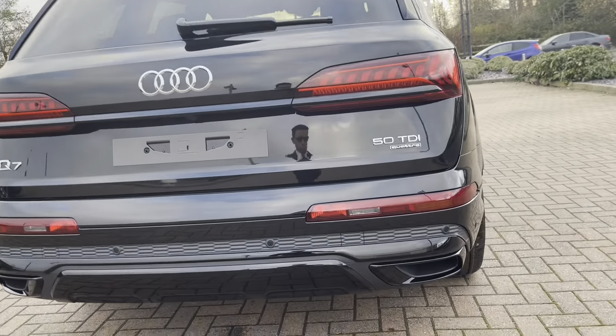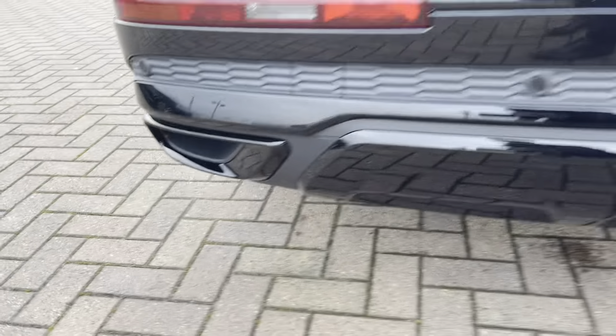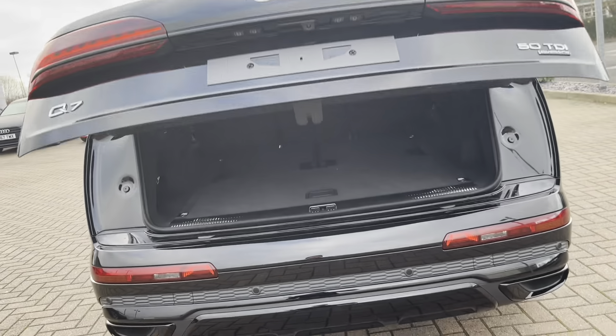This vehicle is diesel, automatic, and has done around 40 miles on the clock so far. The colour is Mythos Black. At the back you've got the dual exhaust pipes.